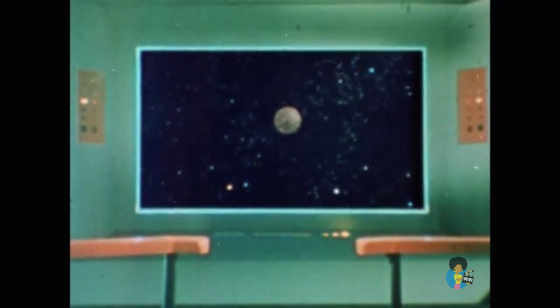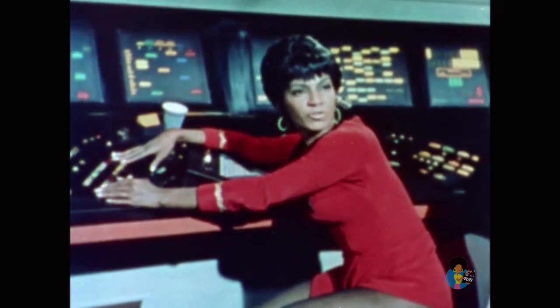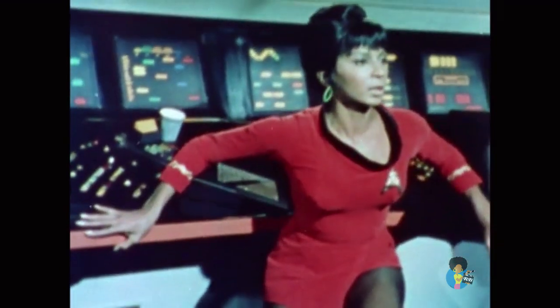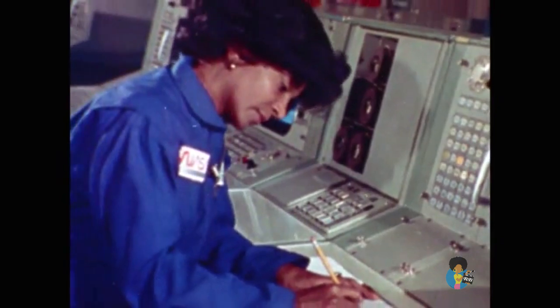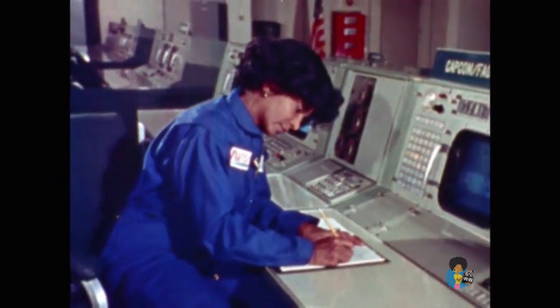A strong interference on subspace, Captain. The planet must be a natural radio source. Hi, I'm Nichelle Nichols, but I still feel a little bit like Lieutenant Uhura on the Starship Enterprise.